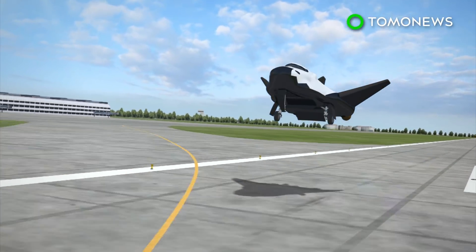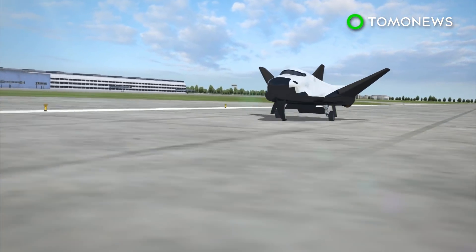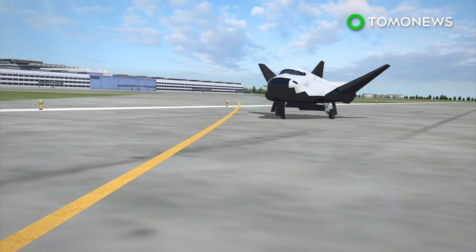The test examined the plane during the final approach and landing phase of flight. The Dream Chaser was uncrewed, meaning it was flying on auto. But despite that, it pretty much aced the drop test.